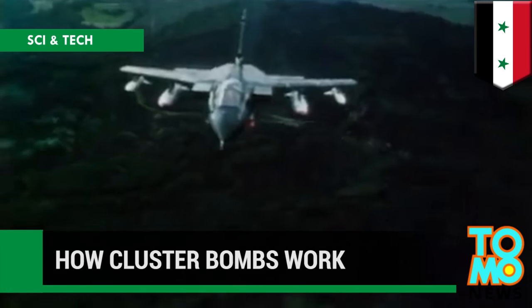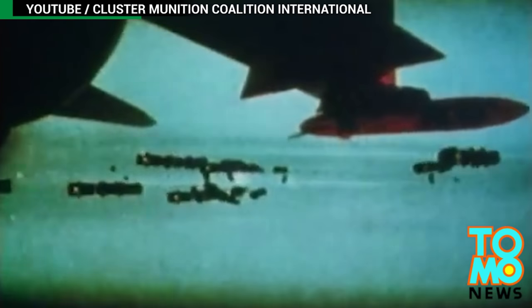The cluster bomb is a deadly explosive that is banned in many countries. But despite this, it's still used by militaries around the world. At the tail end of 2015, Russia and Syria were accused of using them in the Syrian civil war. But how do they work, and why are they so dangerous?